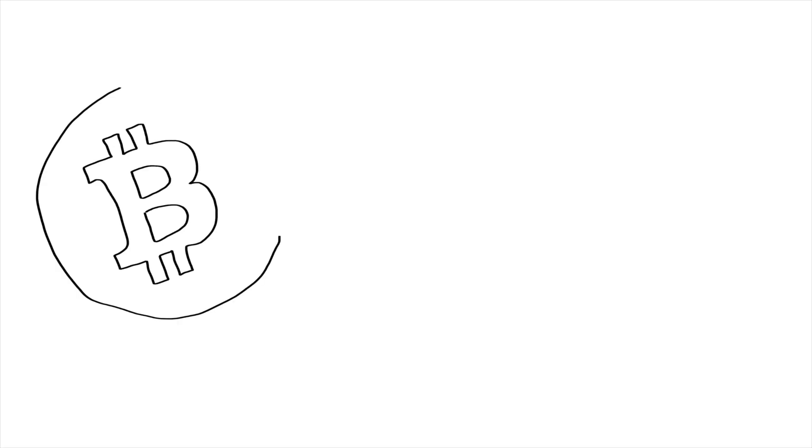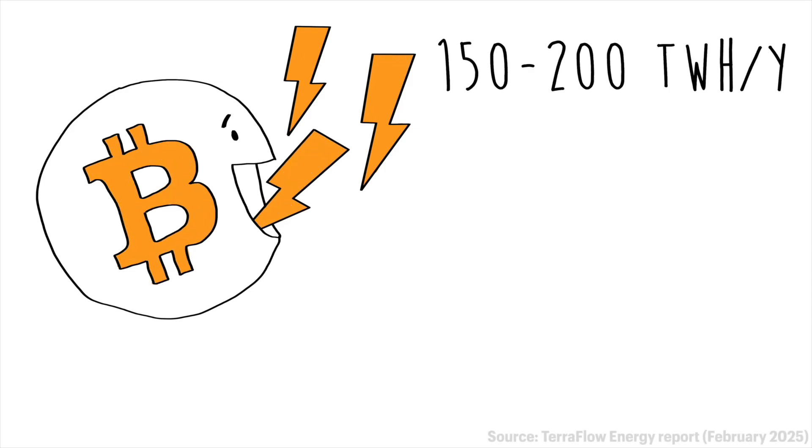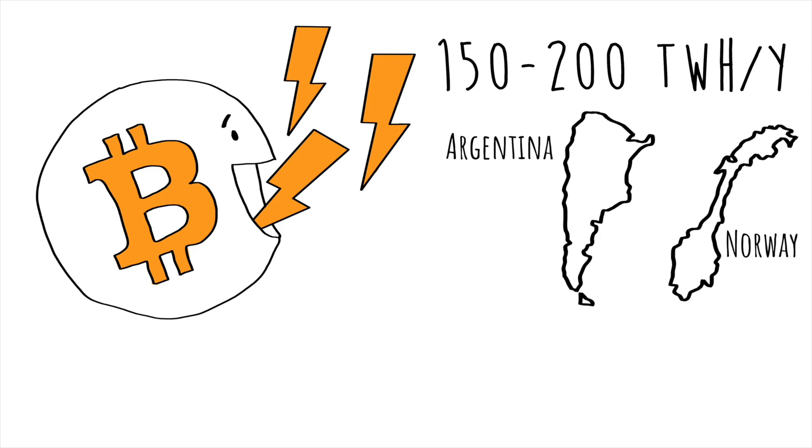Hi folks, Alex here. You have probably heard that Bitcoin mining uses a lot of energy, roughly 150 to 200 TWh every year for the entire Bitcoin network. This is comparable to the energy use of a mid-sized country like Argentina or Norway.